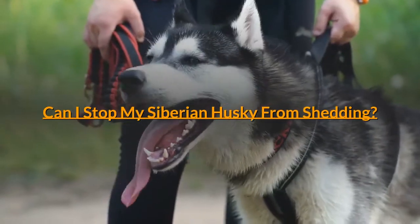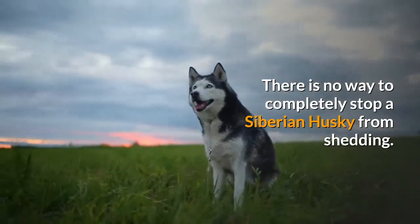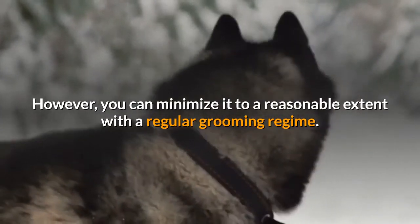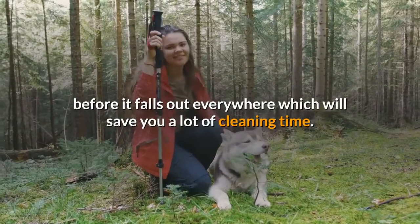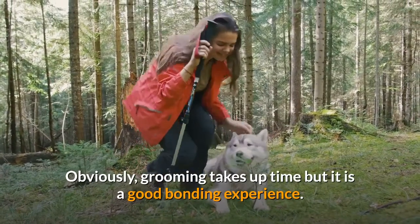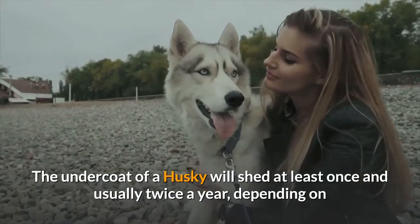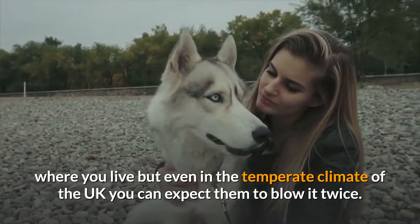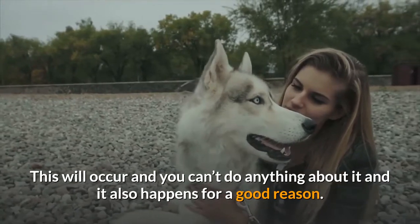Can I stop my Siberian Husky from shedding? There is no way to completely stop a Siberian Husky from shedding. However, you can minimize it to a reasonable extent with a regular grooming regime. By grooming, you remove loose hair before it falls out everywhere, which will save you a lot of cleaning time. Grooming takes up time but it is a good bonding experience. The undercoat of a Husky will shed at least once and usually twice a year, depending on where you live, but even in the temperate climate of the UK you can expect them to blow it twice.